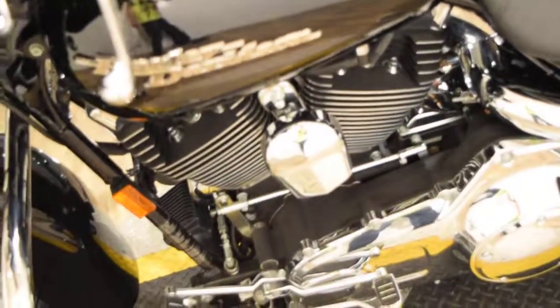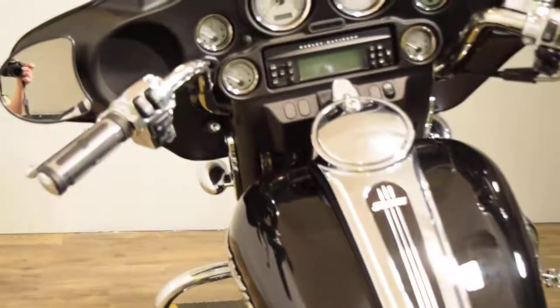You can see this bike at MonsterPowerSport.com. You can call us at 847-526-0500. We do out-of-state financing and we ship bikes all over the country. Please give us a call at 847-526-0500.